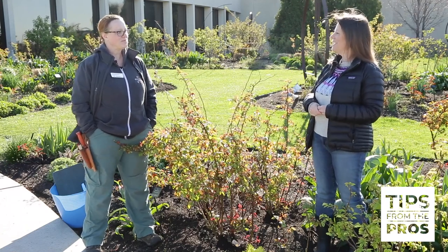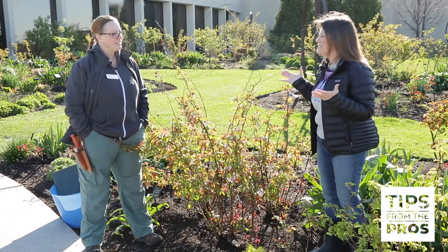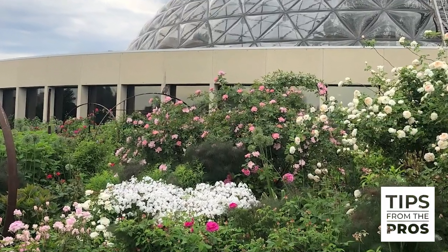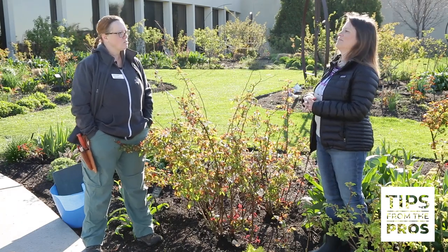Hey Leslie. Hi, good morning. We picked a great day for it. So this is an interesting garden because it's a Rose Garden. You have more than 200 plants here, right? Correct. I have 121 different cultivars of roses and about 215 rose plants.